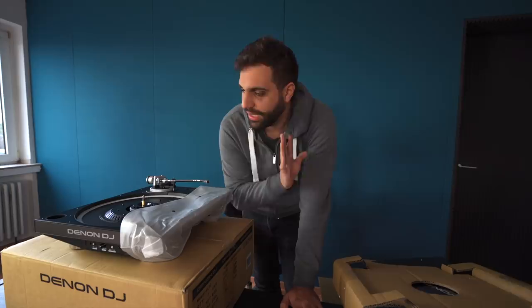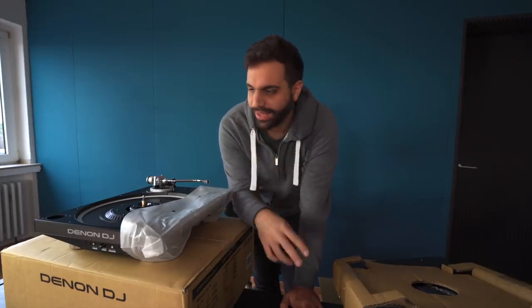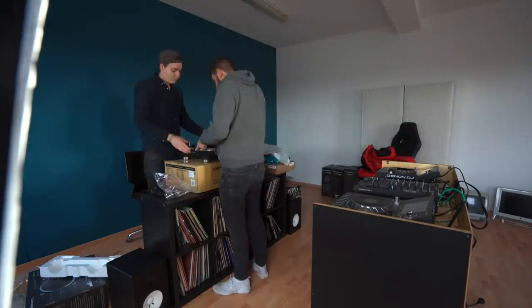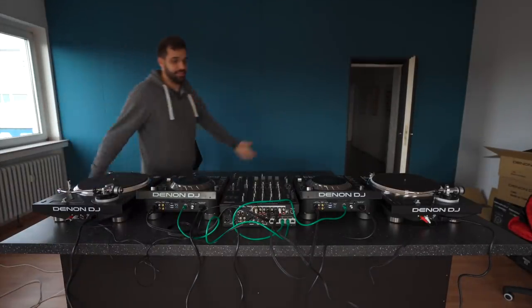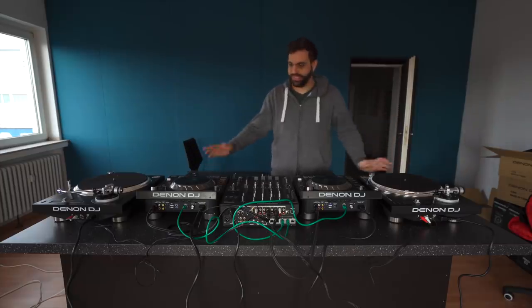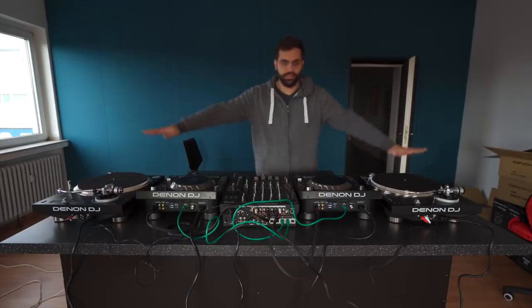Now let's assemble everything, get it in place, connected, and test it for the first time. At the end we'll do the two other packages that are still missing. So yeah, that's one huge massive setup — absolutely love it. We got the media players, the mixer, the turntables, everything Denon, everything nice.